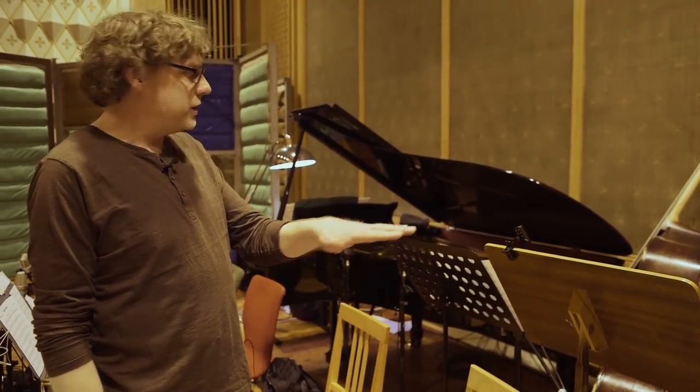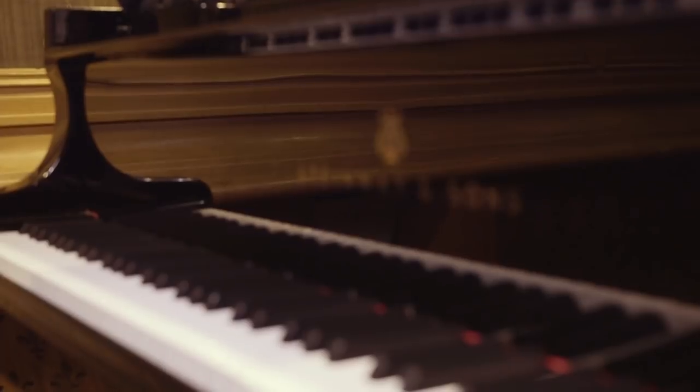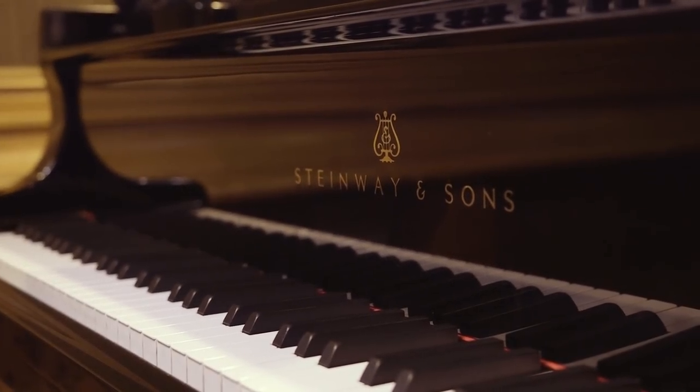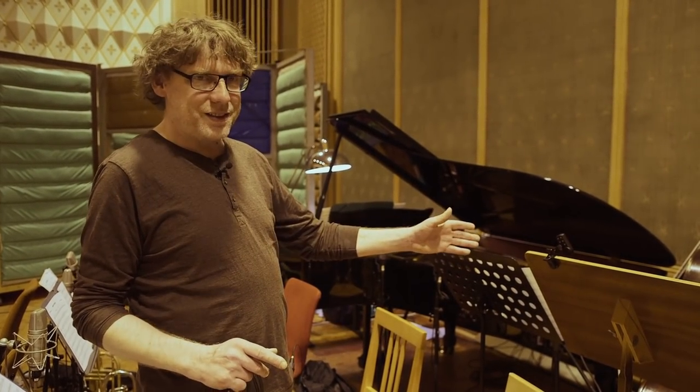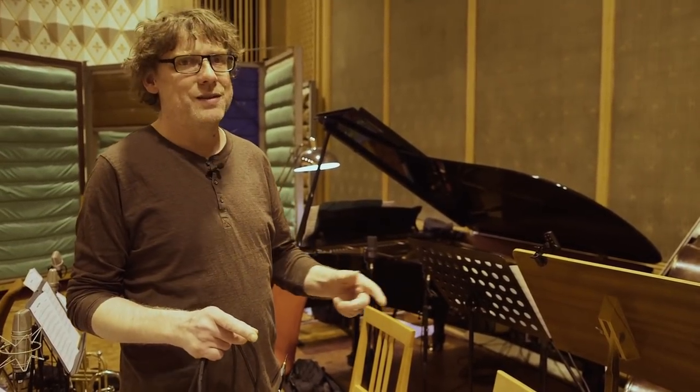For this big band setup, it's important to have the rhythm section — piano, bass, and drums — as close together as possible. Then you have no problem with the sound. It looks a little strange that the bass player is nearest to the drums, but it gives the best bass and drum sound. If you go far away, you have a long signal distance and the drums become too roomy. Bring them as close as possible and you have a good sound.